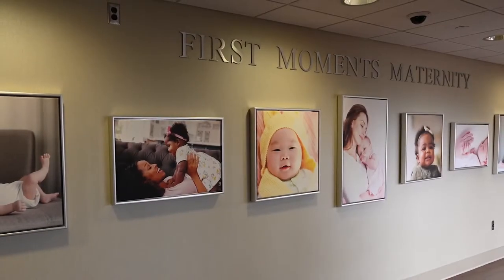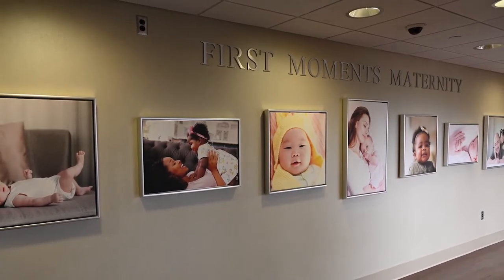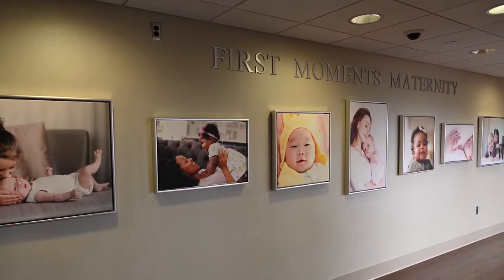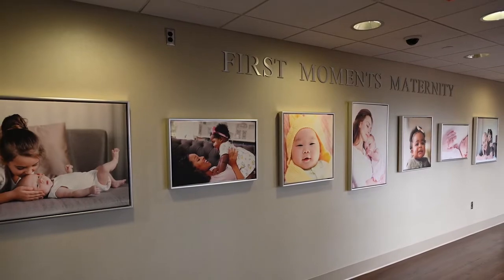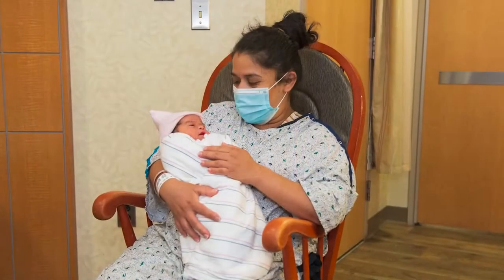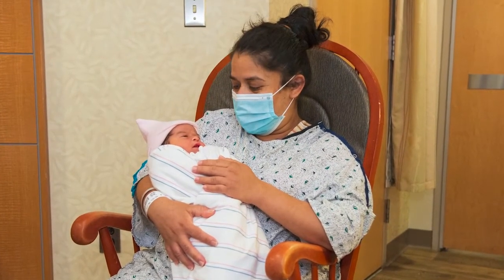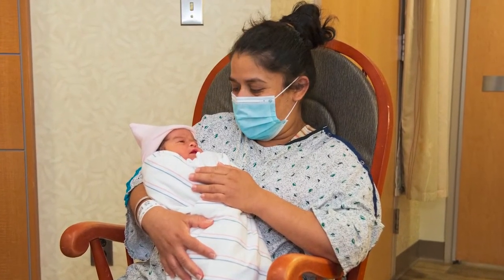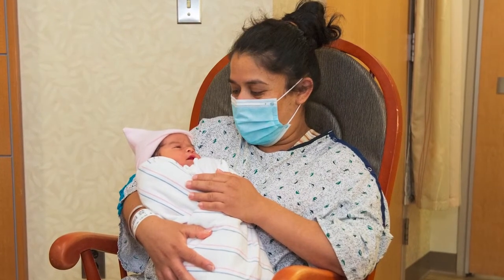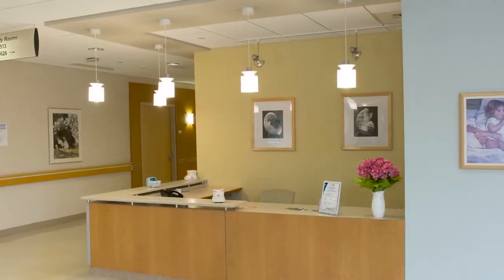Choosing a hospital for the birth of your baby is an important decision. Community Medical Center's First Moments Maternity is focused on the individual needs of mothers and babies, as well as on the entire family. You and your family will receive personalized attention and care during your labor, delivery, and postpartum stay. This unit is designed to accommodate each expectant mother's birthing plan.